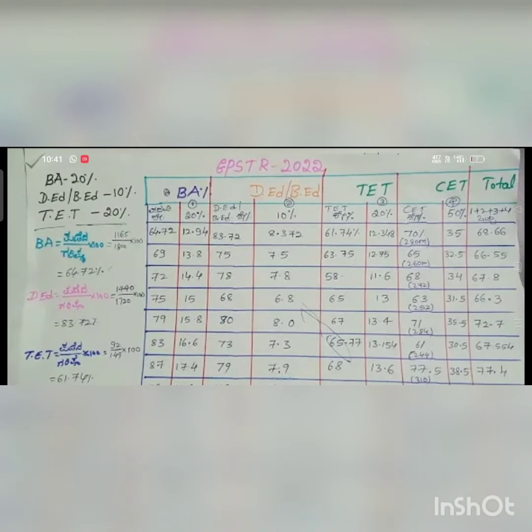Hi, hello dear friends. This is very important information regarding GPS TR 2022. Before we move on, I'll request that many of you are watching the videos without subscribing, so kindly subscribe to our channel for all the latest updates. In this video we are going to discuss how to calculate the weightage percentage.